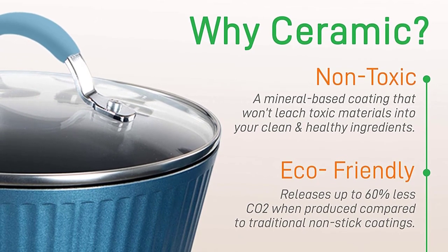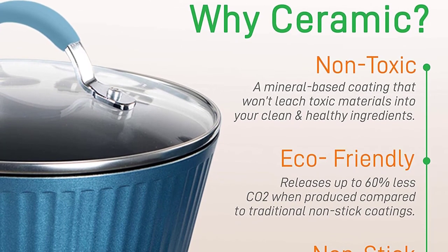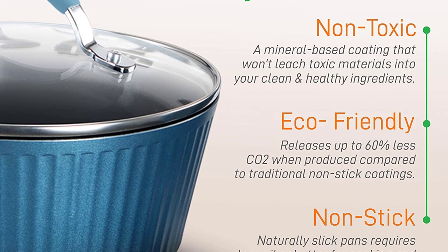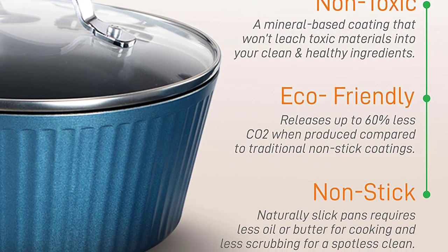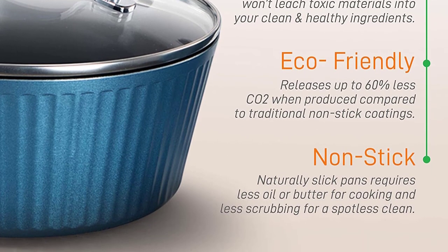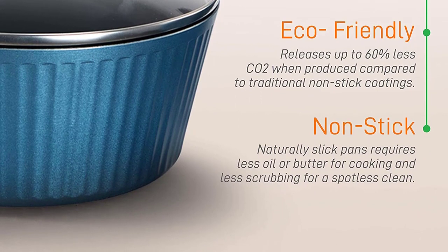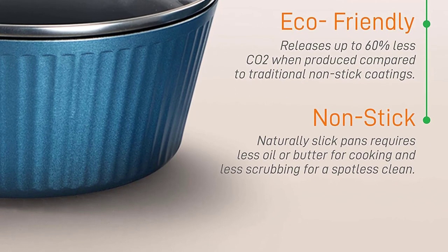Offers an elegant and sleek diamond-line pattern adding a stylish and modern touch to the pots and pans. See-through Lids — the nonstick cookware is equipped with see-through tempered glass lids with vent holes that allow steam to escape. The cookware set effectively distributes and retains heat for even cooking, with a maximum temperature of 500 degrees Fahrenheit.